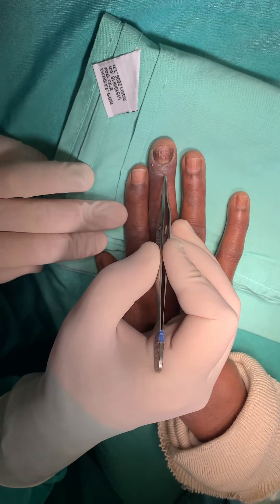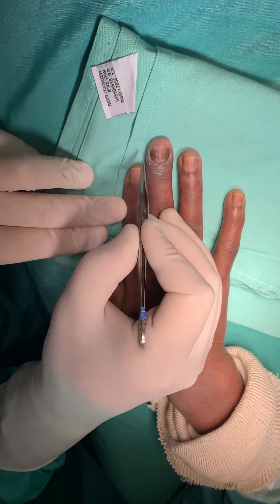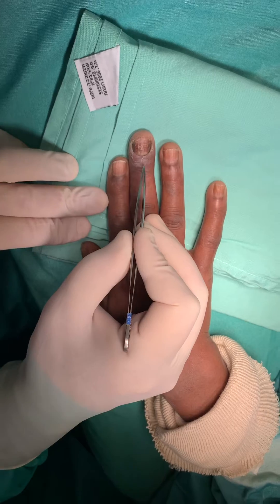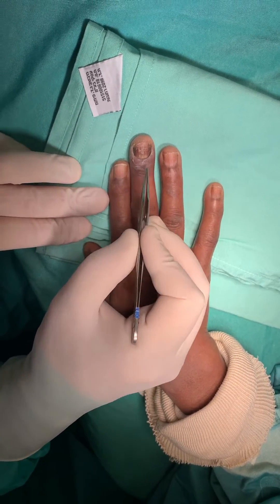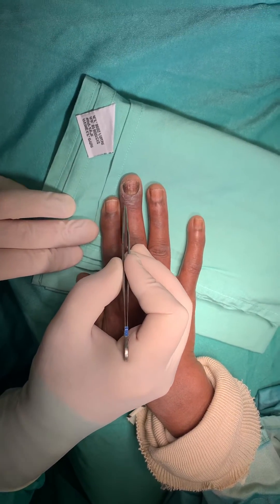Once conservative measures — which may include antibiotics and baths with salts or soap — do not help the patient and symptoms do not resolve, and there is still pain in this area, then we turn to a surgical intervention called marsupialization.